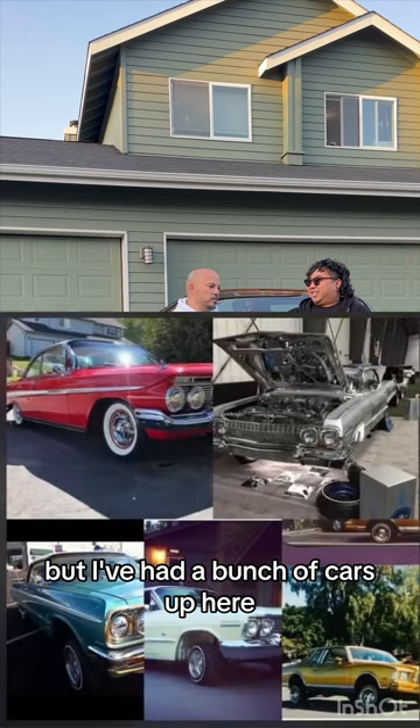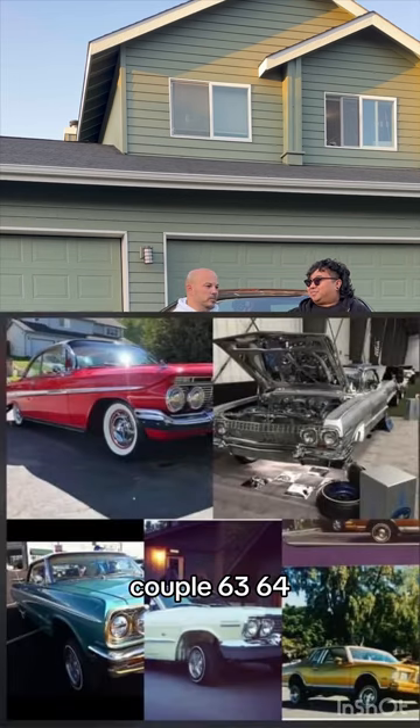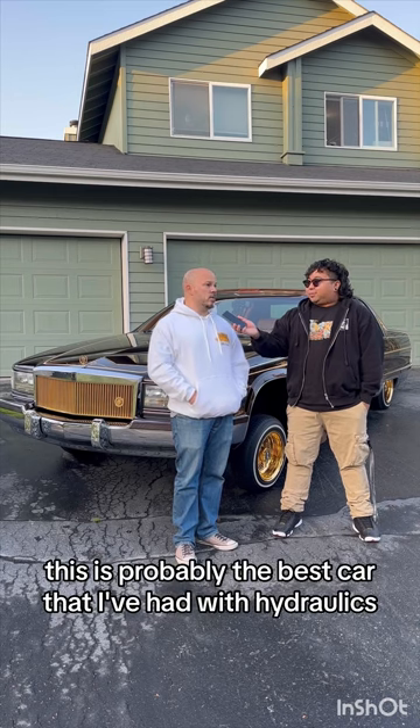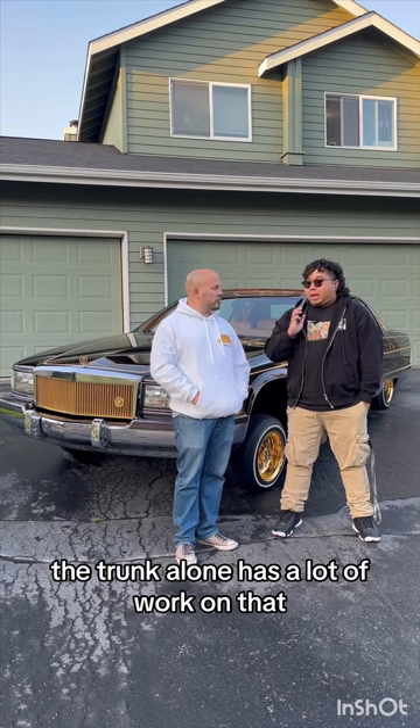I've had a bunch of cars up here — a couple of 63s, 64s. I've always been an Impala guy, and this is my first Cadillac. This is probably the best car that I've had with hydraulics. The trunk alone has a lot of work on it.